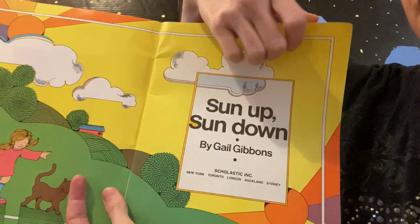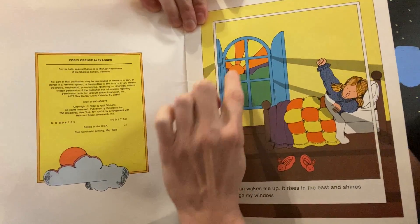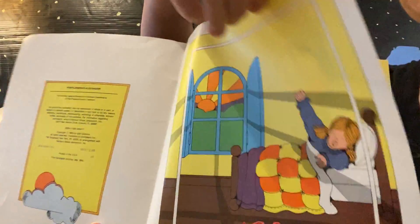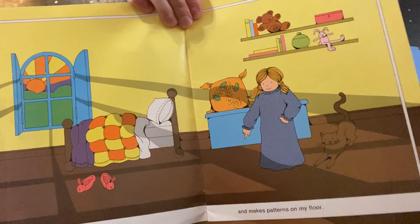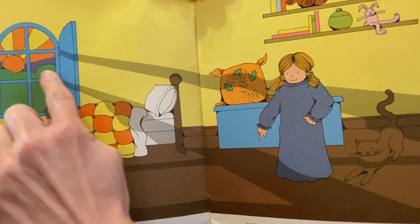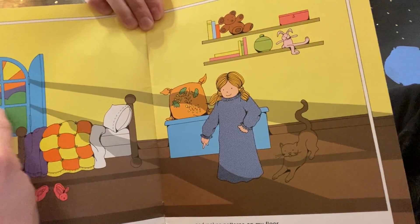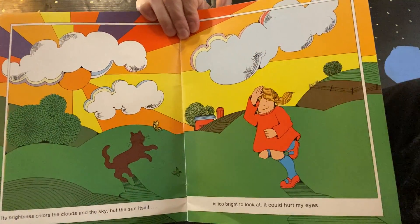Sun Up Sun Down. 'The Sun wakes me up.' You can see the Sun rising there and the little girl is waking up. 'It rises in the east and shines through my window. It lights up my room and makes patterns on my floor.' Do you see how the Sun is shining in through the window and makes patterns on the floor? You can see the shadows too.